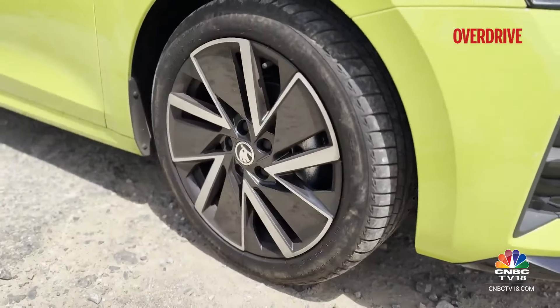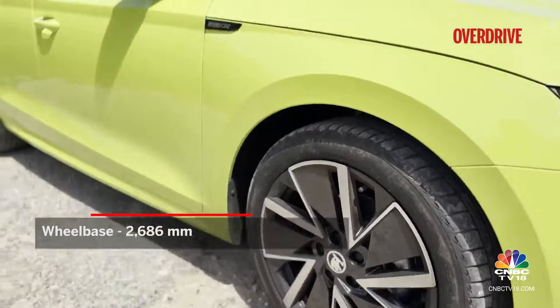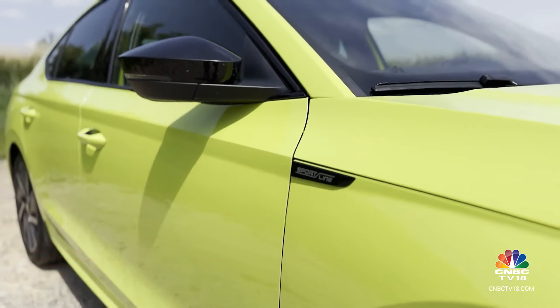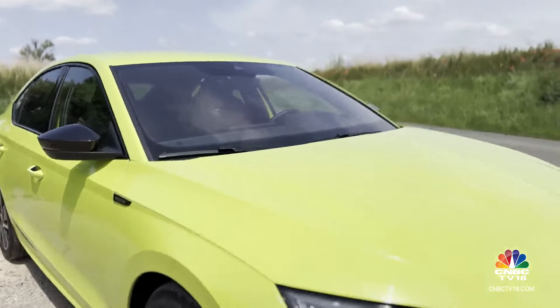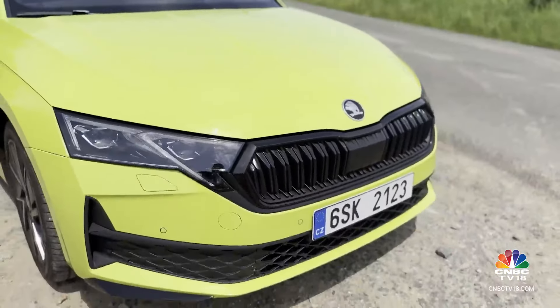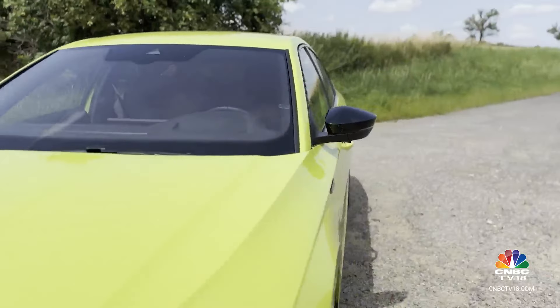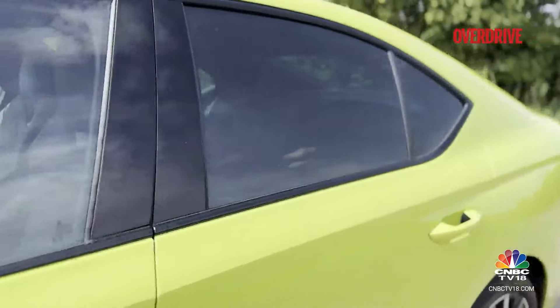In terms of the wheel designs, there are some juicy, interesting options to choose from. The Sportline is the one we are looking at, and you also get these nice black accents — something we have seen with the Superb, for example. So the grille, the wing mirrors, the window line — all of that gets these nice black accents.